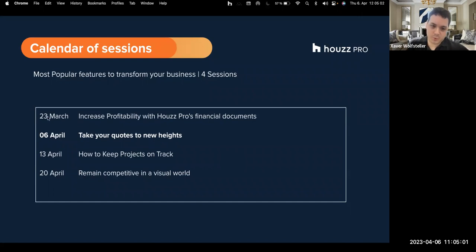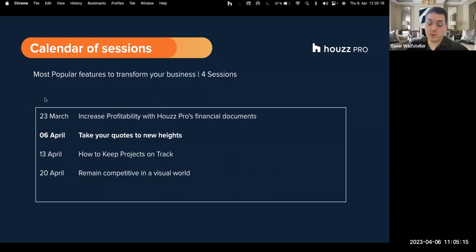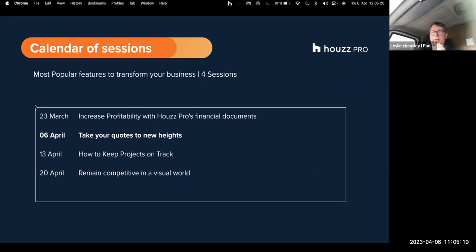Last week or two weeks ago, we looked at how to increase profitability with Houzz. I'm not sure if any of you were there - has anyone joined the previous sessions? We do record them as well, so if you want, we can send them to you.